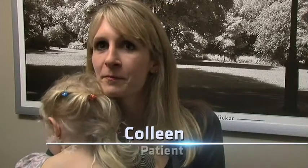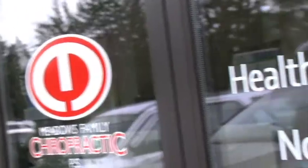They have a comprehensive program and the adjustments are so gentle that I've even started bringing my kids as well and they get adjustments. Dr. Meadows really gives you a full analysis of what's going on in your back and the people here are just awesome.